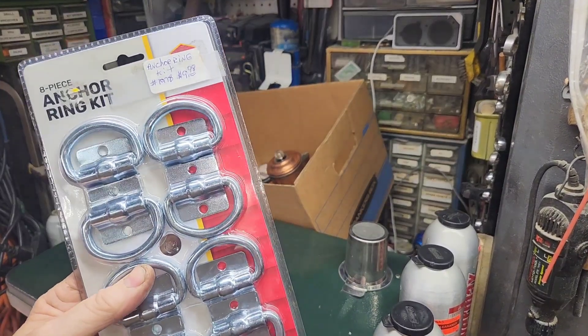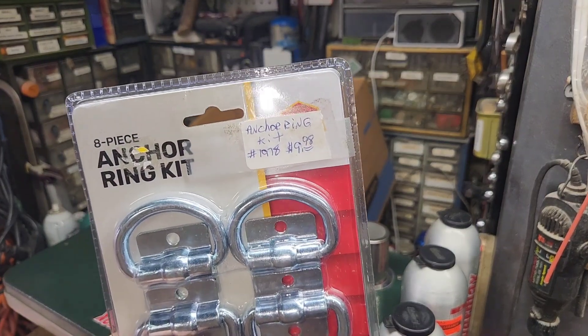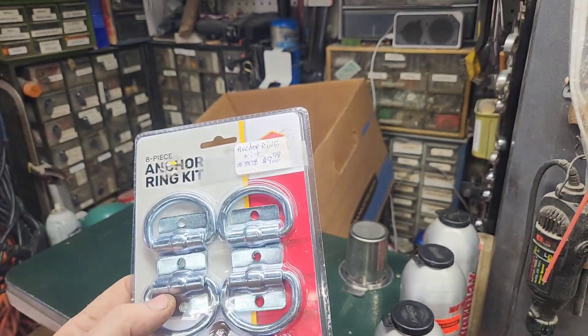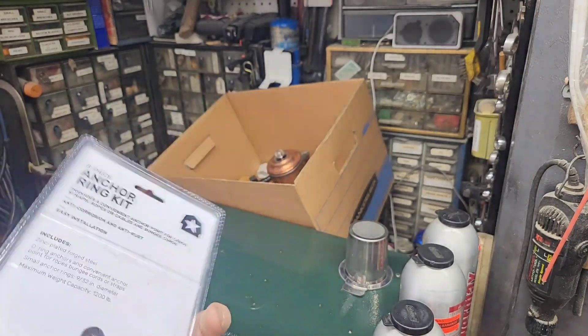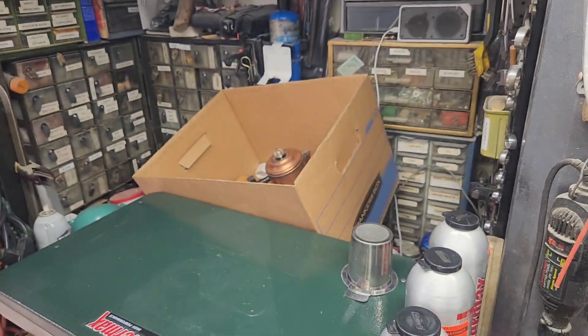Here's some tie downs — been wanting some of those. I don't know if that's a good price or a bad price, but I needed them. $9.98, so we got eight of them for $9.98. Been needing them, they're going to be handy.